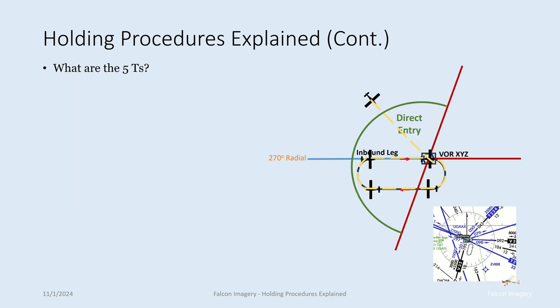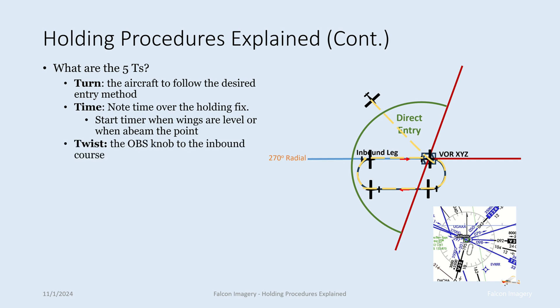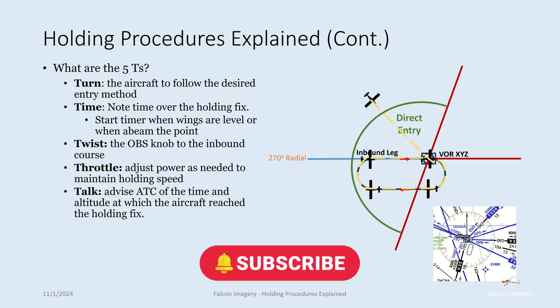What are the five T's? Turn — when we get to a fix, we turn the aircraft to follow the desired entry method into the holding pattern. Time — we note the time over the holding fix and start a timer when wings are level or when we beam the fix. Twist — we twist the OBS knob to the inbound course. Throttle — we adjust power to maintain holding speed. And Talk — we let ATC know we've reached the fix and our altitude.